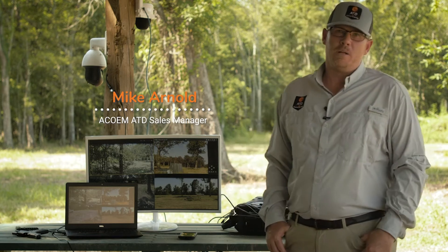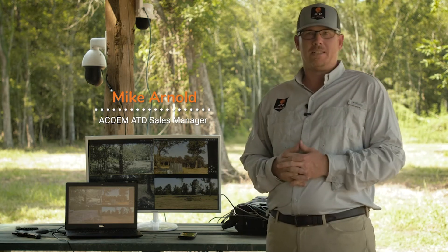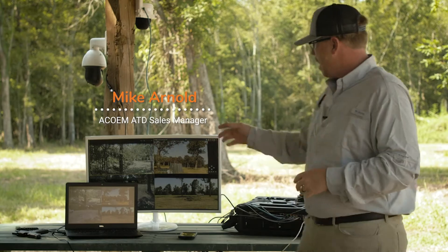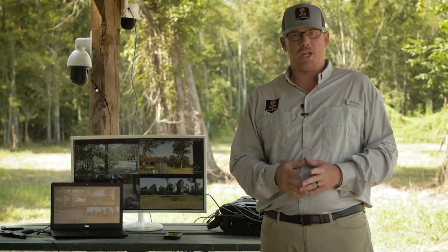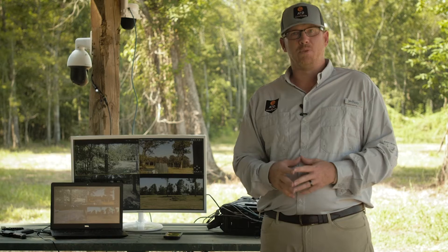Hi, I'm Mike Arnold with ACO-M. Today we're back at our ATD ballistic test site location at our monitoring site. Right now we have our four PTZ cameras that Bobby talked about earlier integrated into our VMS solution. Bobby is on our test site right now with an AR-15 shooting .223 ammunition and he's going to fire a couple shots so we can see how the cameras react.